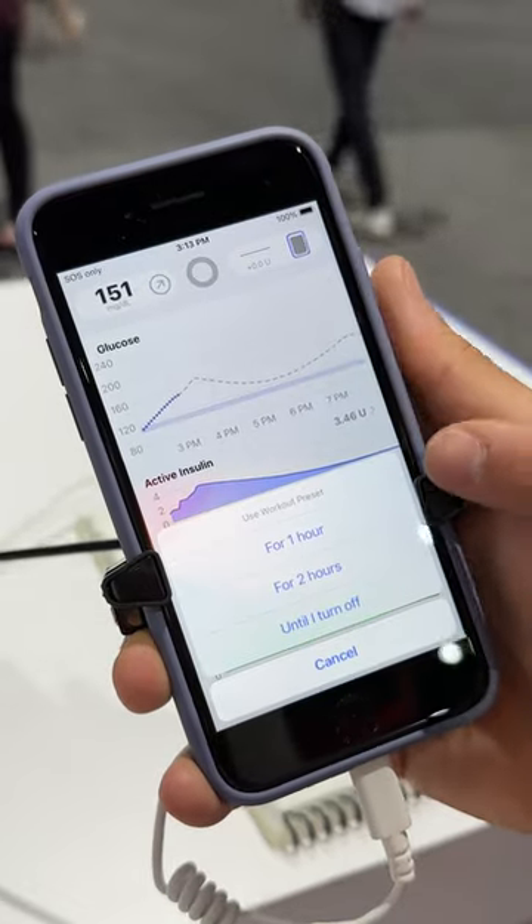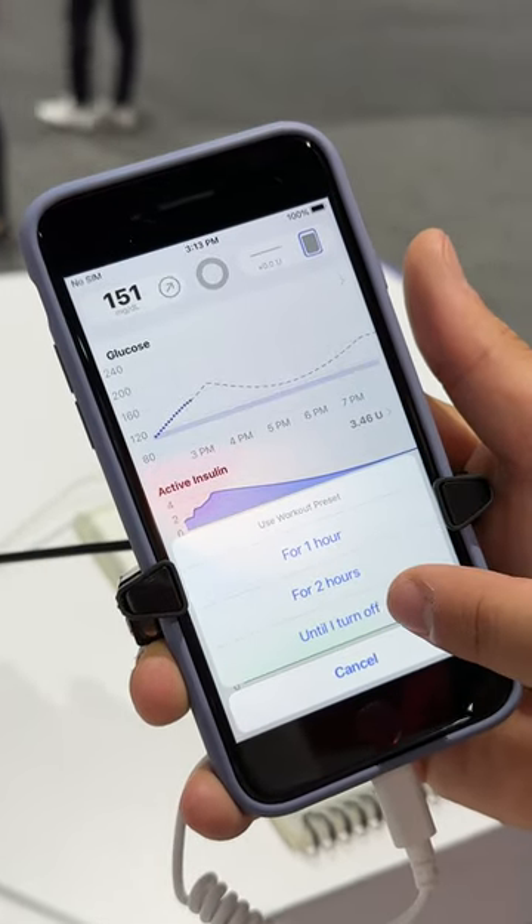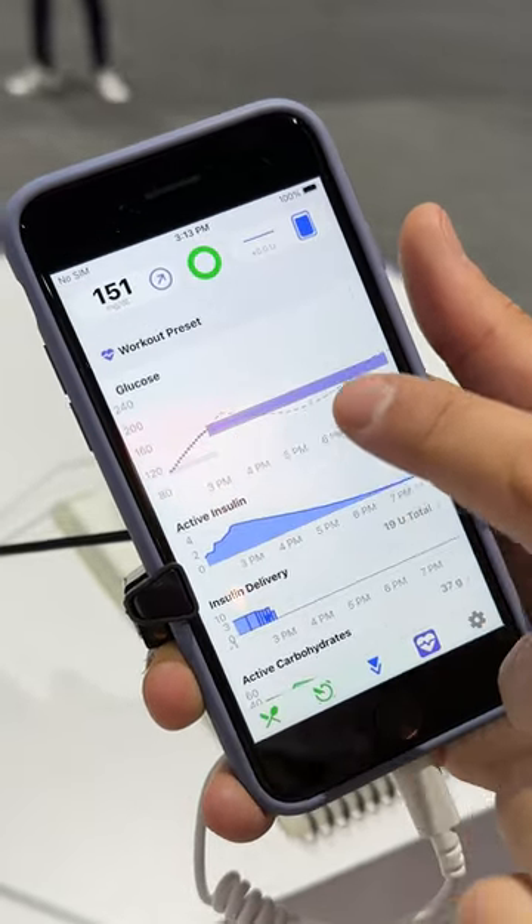And then you've got this — this is for working out. You can turn it on for one, two, or until I turn off. See how that range goes higher.